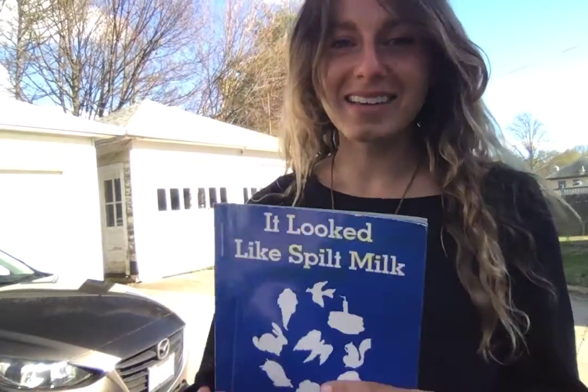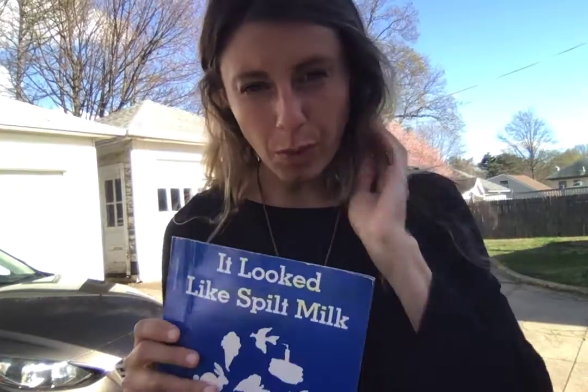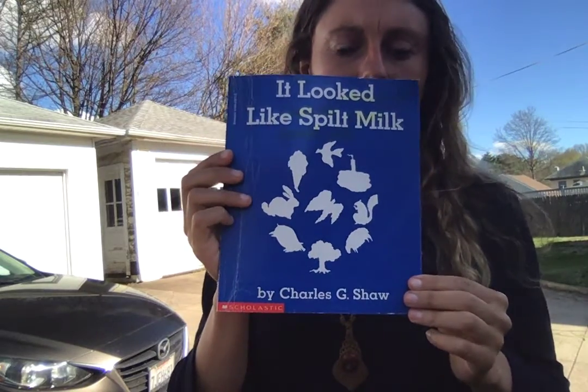Hello friends! I'm back here with another book — this afternoon, this morning, or whenever you're watching this video. The book is called It Looks Like Spilt Milk by Charles G. Shaw.